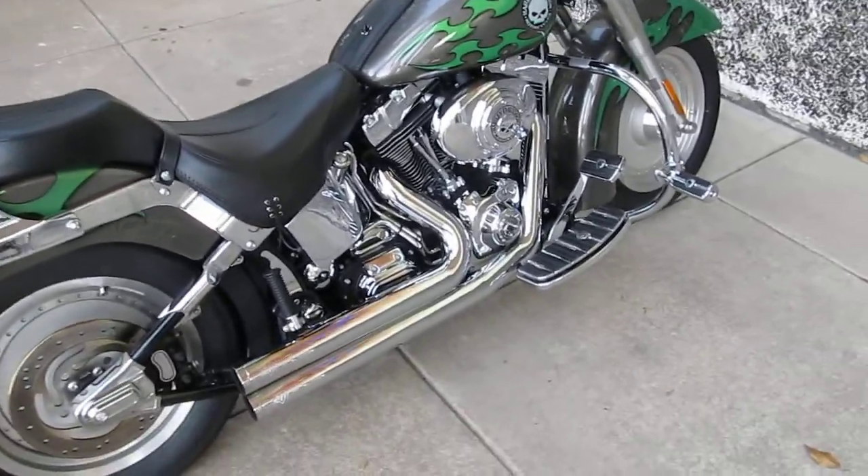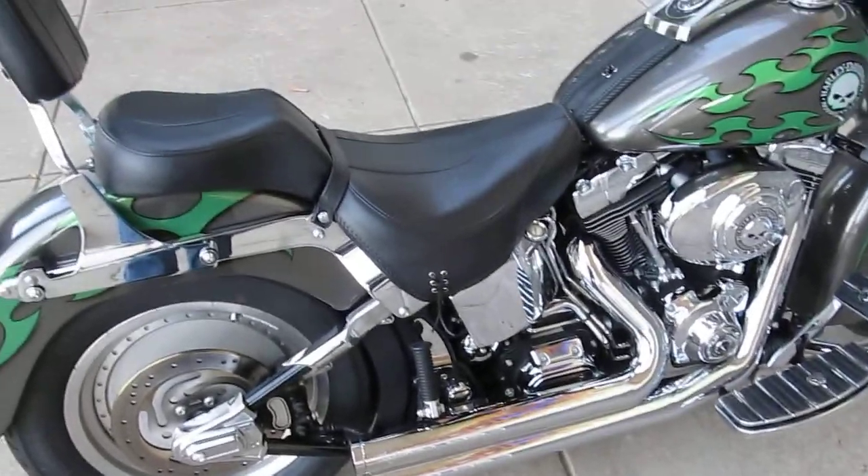It's got Vance & Hines Big Shot dual exhaust, and I'm going to start it in a minute and let you hear it.